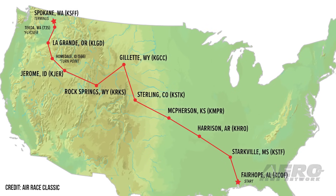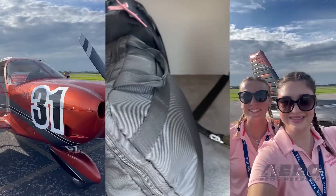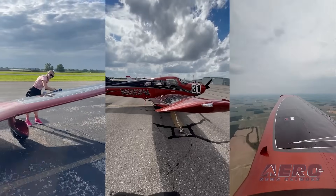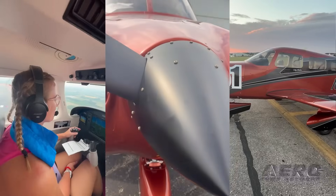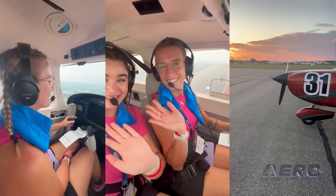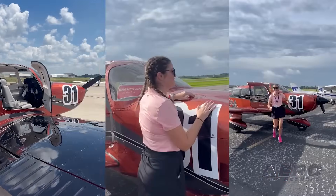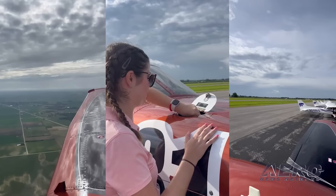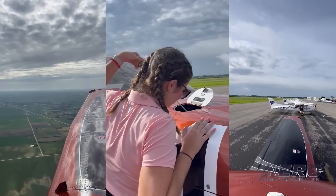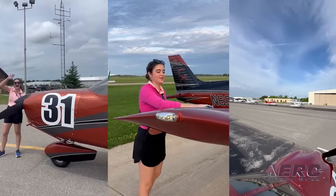More than 100 female pilots from across the U.S. are gearing up for a 2,426-mile, nine-state journey as part of the 48th Annual Air Race Classic. The fun officially begins in Fairhope, Alabama on June 17th. The race tradition started 96 years ago with the Women's Air Derby, hosted in 1929 under the 1929 National Air Races. Back then, a group of 20 women came together at Clover Field in Santa Monica, California, for what would be a nine-day race to Cleveland, Ohio.